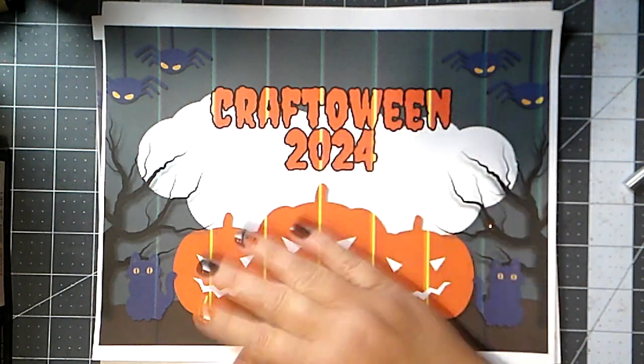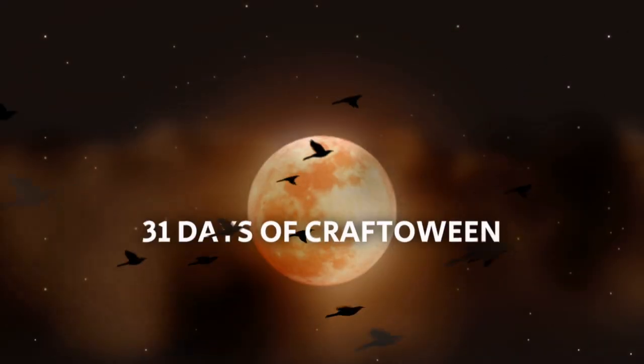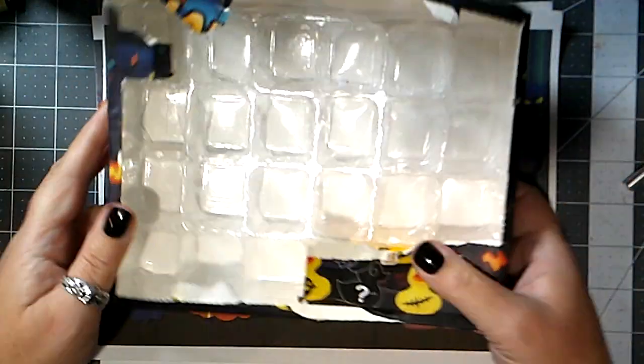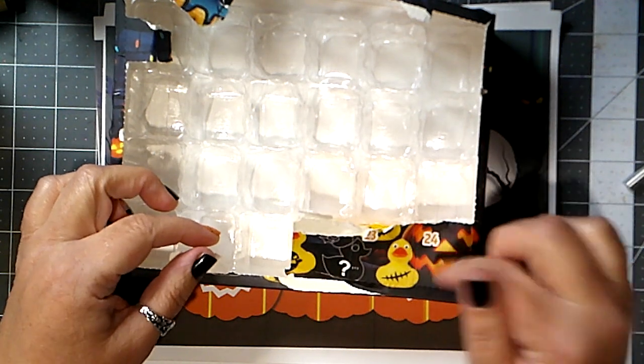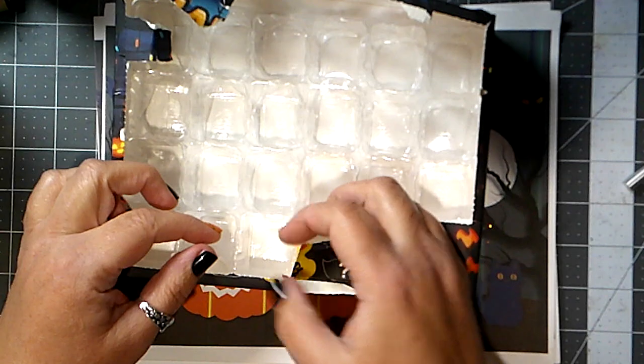Hey there, it's Bobbie aka Paginator and it is day 23 of Craftoween. Let's go ahead and get started with our dumb duckies. We have three more days of these and then we'll go back to the Nightmare Before Christmas calendar and hopefully get some better characters there.